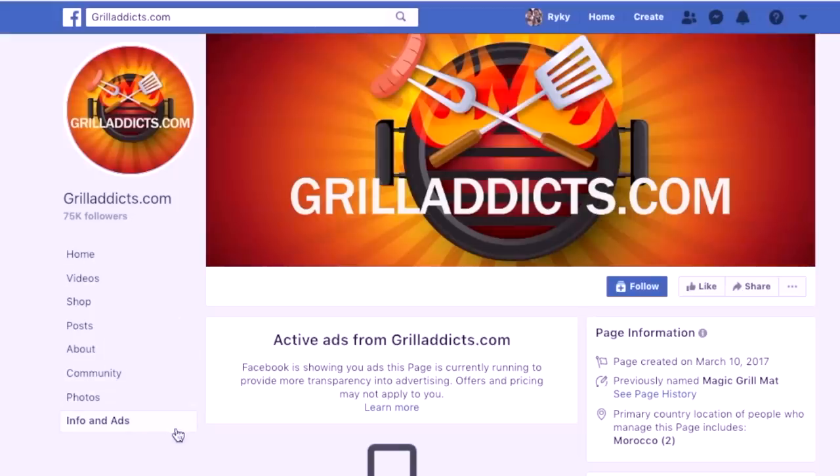Quick update: all of Grill Addict's ad campaigns on Facebook have ceased. I don't know if their ad account was actually banned or they simply froze up and don't want to advertise for a while. But apparently my video was successful enough to get them to stop what they were doing. I just want to say thank you guys for helping share my videos with that campaign, because that was definitely a thorn in my side. Seeing my face all over Facebook advertising knives I don't endorse was not very comfortable. Thank you to all my subscribers and viewers that helped share the GrillAddicts.com scam video.